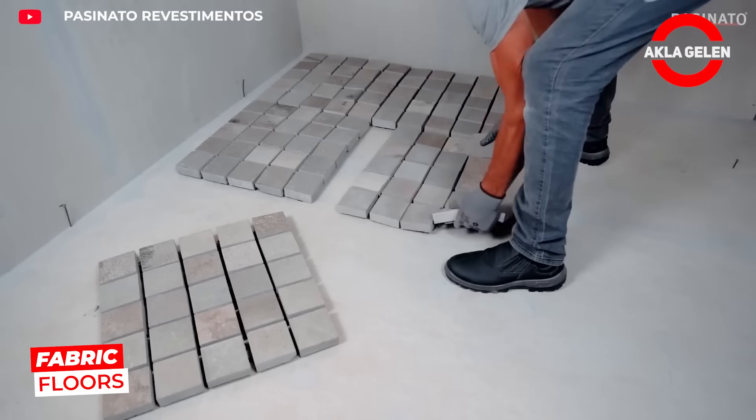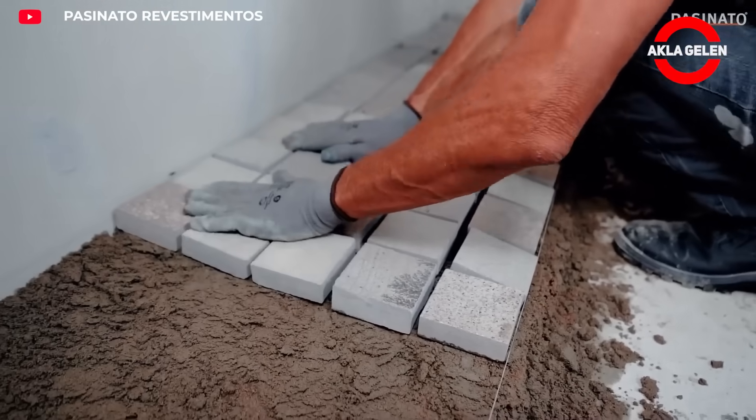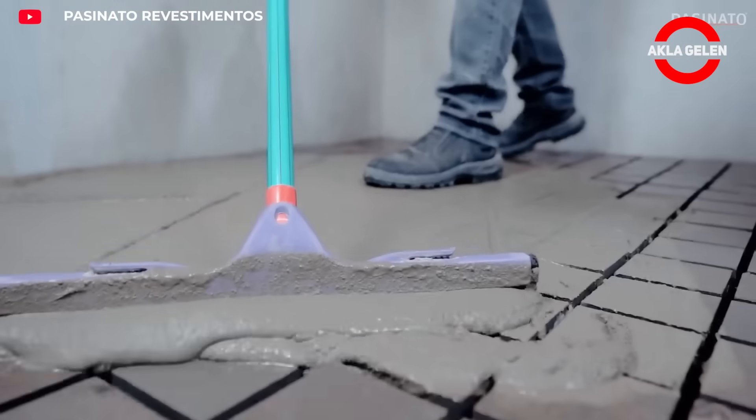Fabric floors consist of pre-reinforced stone slabs with wire reinforcement. This system speeds floor installation and simplifies panel alignment. It creates a flat and safe surface for both indoor and outdoor use.